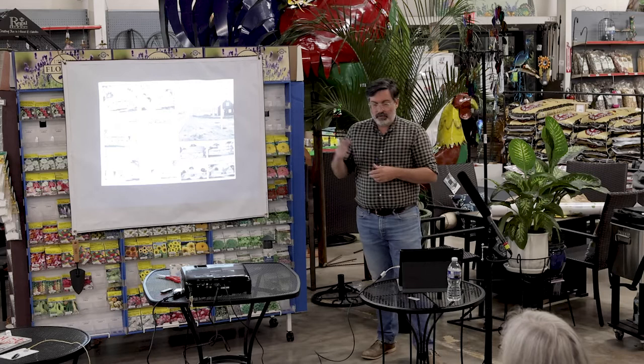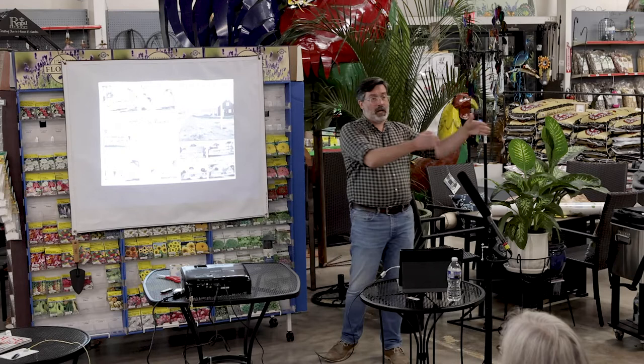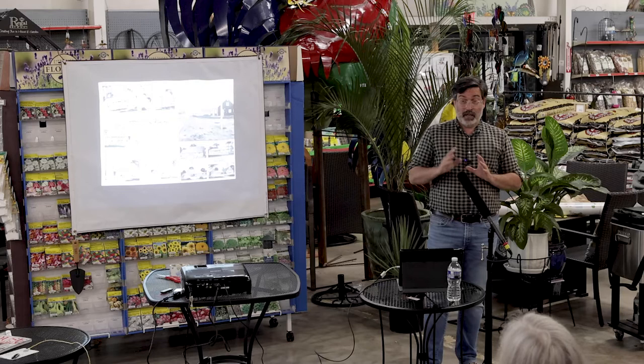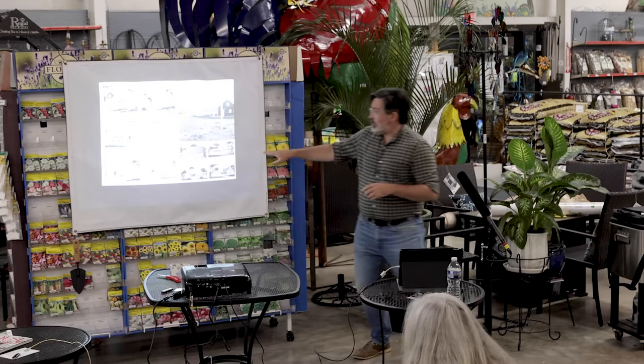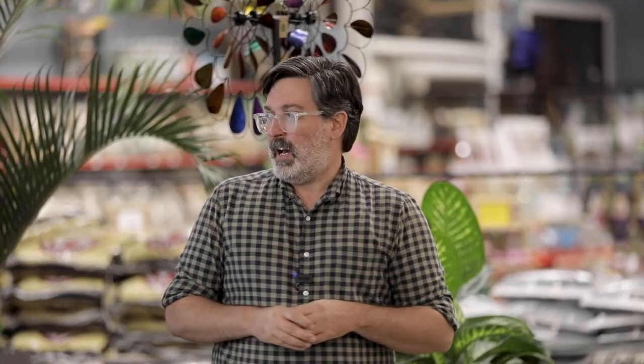The Levitts built 17,441 homes in Levittown, New York between 1947 and 1951 — assembly line house construction. The plans changed every year like car models, so you could get the new 1951 rancher. Our landscape has distilled down into the kind of banal suburban ranchy environment we're all familiar with, because it wasn't really about nice landscape — it was about moving houses and getting people in.